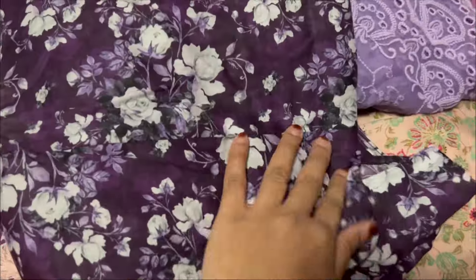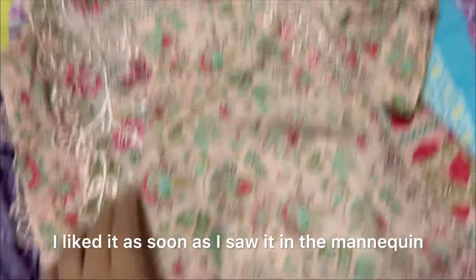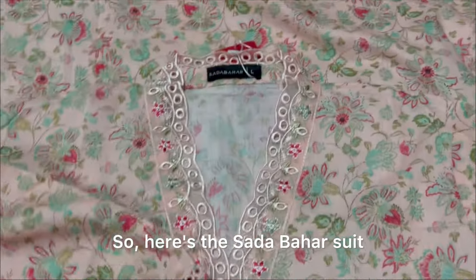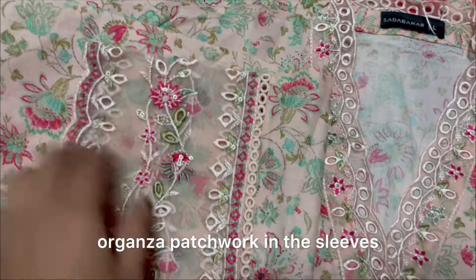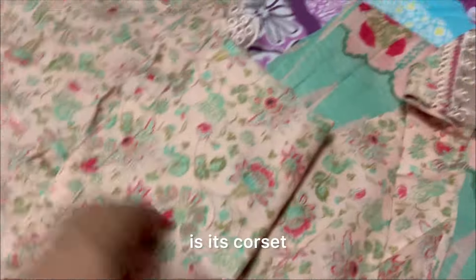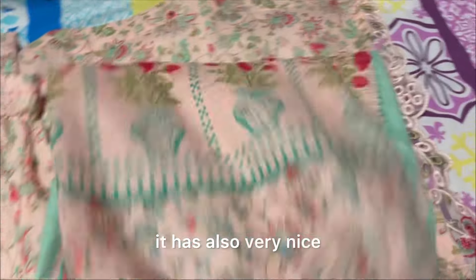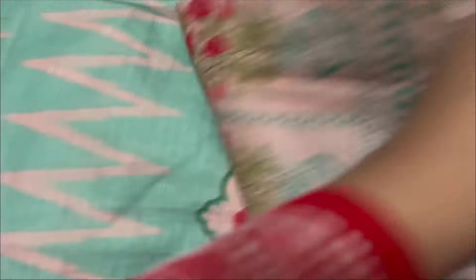So this is a suit and this is a cot set with capri pants — this is the bottom, this is the top, and this is the chiffon dupatta — a very beautiful dupatta. This is the Sada Bahar suit. I liked it on the mannequin. So here is the Sada Bahar suit — this is my favorite. This is organza patchwork in the sleeves, in the neckline, and as well as in the sides — a very beautiful cut. I really liked it. This is a cot set; the top and bottom are the same. Here is the dupatta — it is also very nice, a combination of both colors in the dress. The border is also very nice.